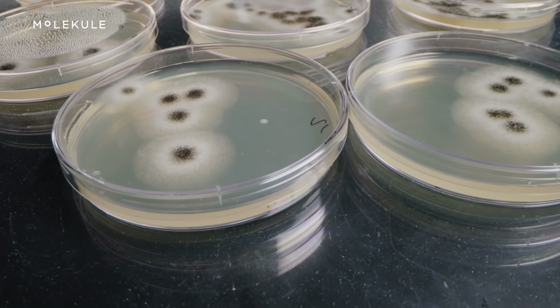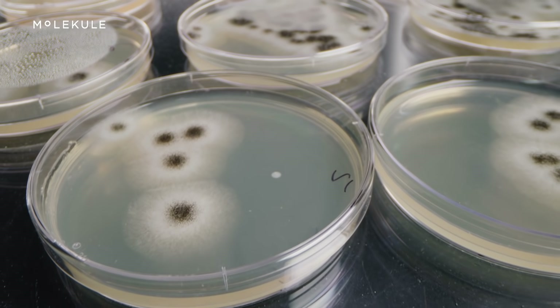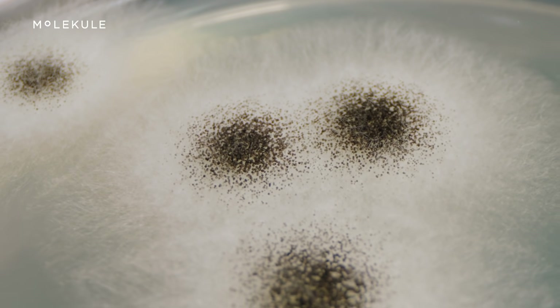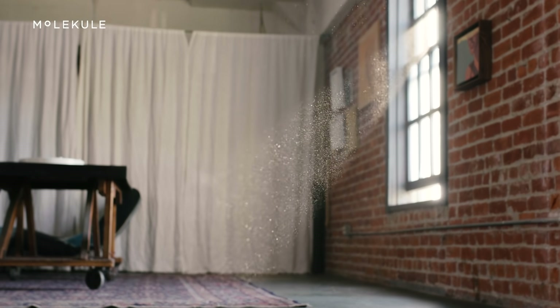For us, it's not just about solving the problem but helping educate people about the problem. Let's think about the kinds of pollutants that are in the air. There are the typical things people think about — particulate, right. Dust is something that is very visible as a pollutant. But there's also a lot of microscopic stuff, and there are gaseous pollutants — things that off-gas from everyday home materials.